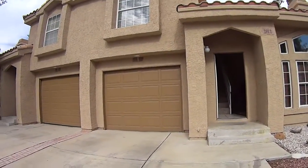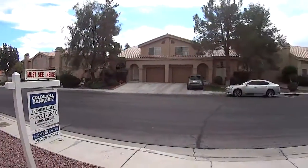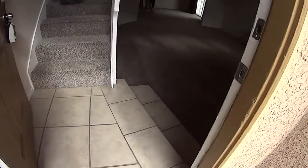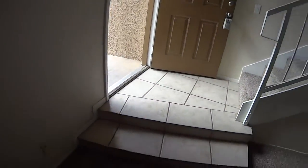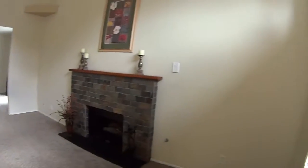I'm at 2812 Brian Knoll. They replaced the tile on the landing area and they did an okay job. The carpeting is pretty much standard. They did use a two pound pad in here.